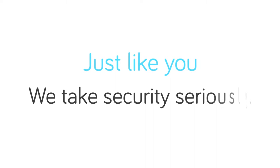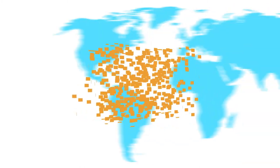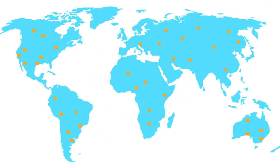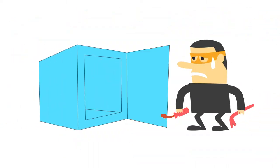Just like you, we take security seriously, so we've employed technology designed to evade any hacker. Your customer's credit card information is encrypted into hundreds of different bytes and stored separately on other servers around the world. Even if our main servers were compromised, there would be nothing for the hacker to steal.